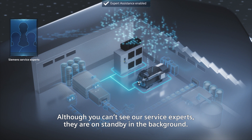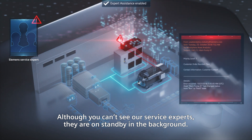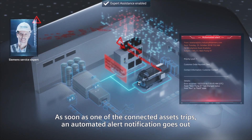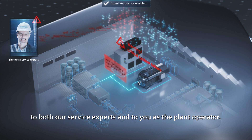Although you can't see our service experts, they're on standby in the background. As soon as one of the connected assets trips, an automated alert notification goes out to both our service experts and to you as the plant operator.